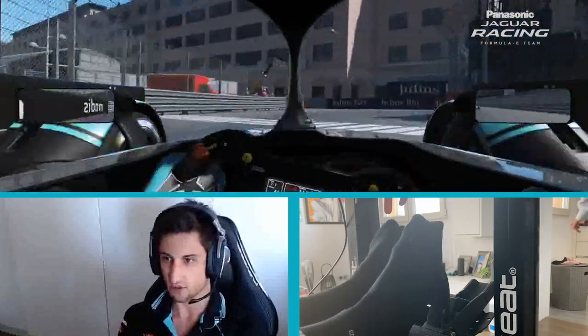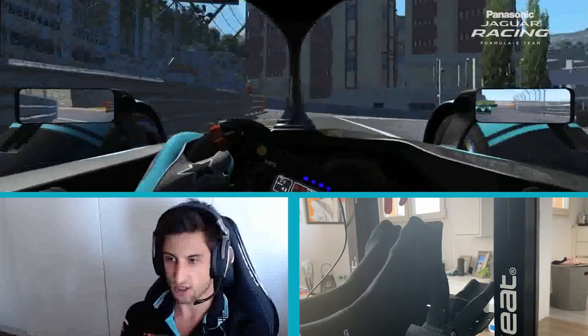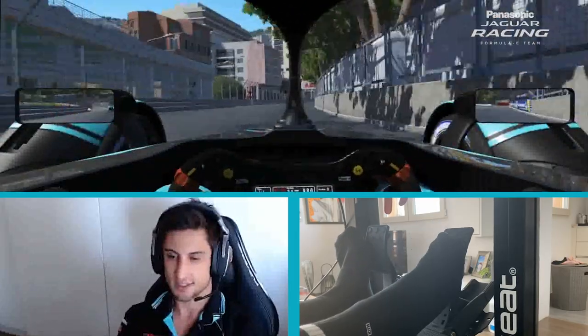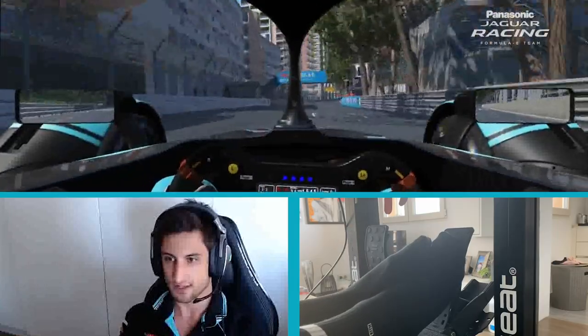Then to the Rascasse, which is party central during the race weekends — good fun. Tricky traction zone out of the last two corners, as you just saw. And that's a lap of Monaco. You can watch us this weekend for the Race at Home Challenge.